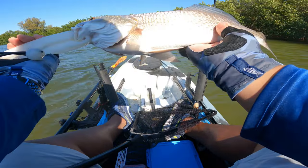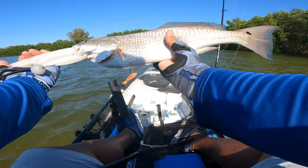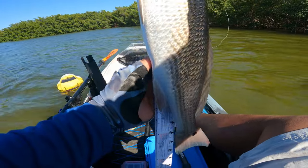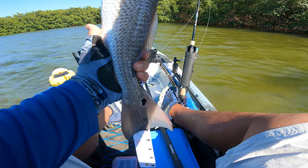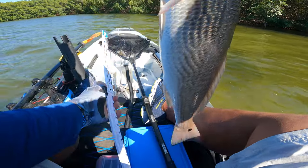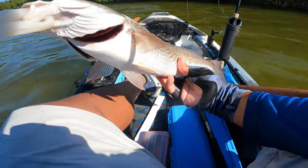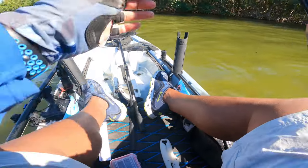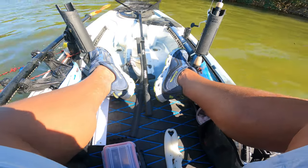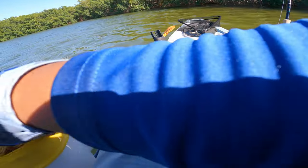Battery died on the GoPro right as I landed this guy. Not a bad red — still gonna measure him, probably about 23-ish. He's 21 — so a 21-inch red. Good fight out of this guy. Not a lot of blue on his tail. I got that guy on a tail end of shrimp — just a tiny piece. I was actually just trying to catch more keeper snapper. Had one snapper in the cooler, just wanted a couple more. When he hit, I knew it wasn't a snapper — so cool.